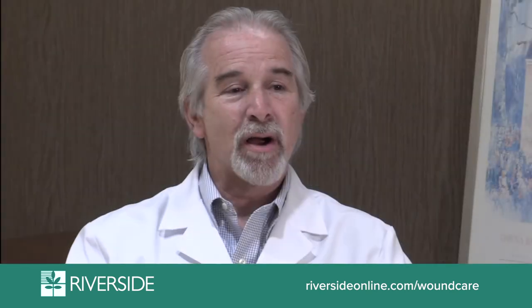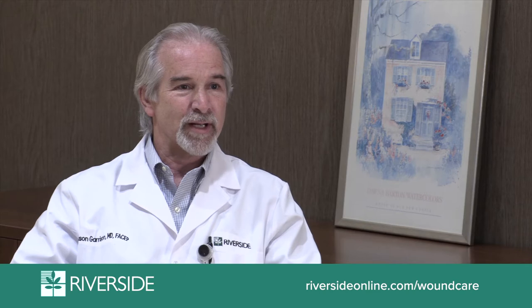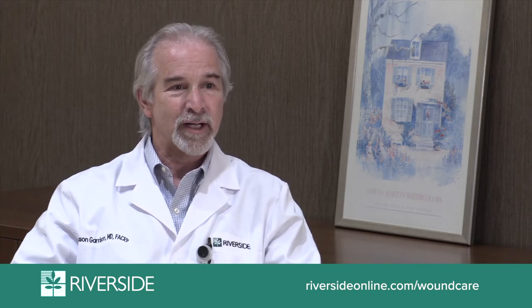Operating as a comprehensive wound care center, we take care of wounds for all body parts — essentially head to toe. Having multiple specialties available in close proximity is important because the field involves multiple body systems. We have easy access to both the specialists and their facilities to coordinate that care.